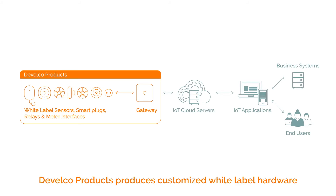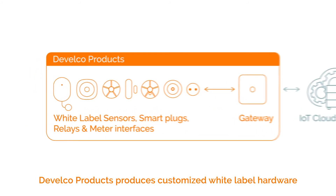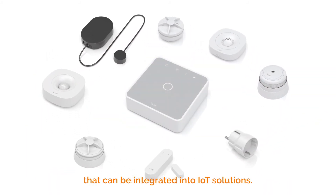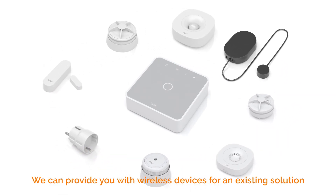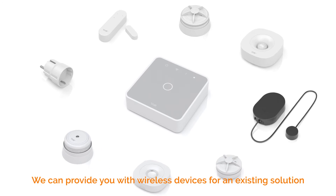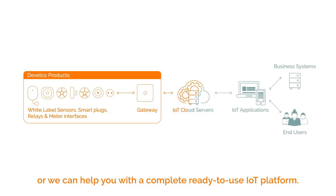So how does it work? Develco Products provides customized white-label hardware that can be integrated into IoT solutions. We can provide you with wireless devices for an existing solution, or we can help you with a complete ready-to-use IoT platform.